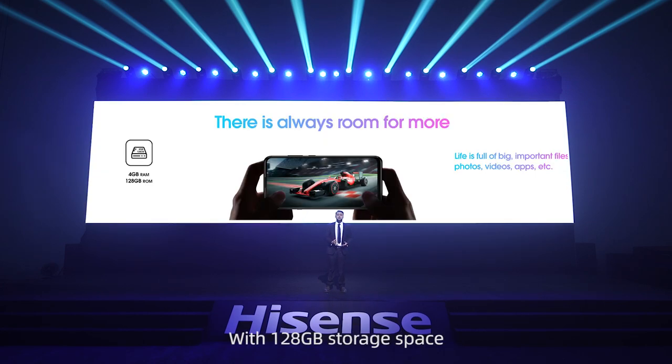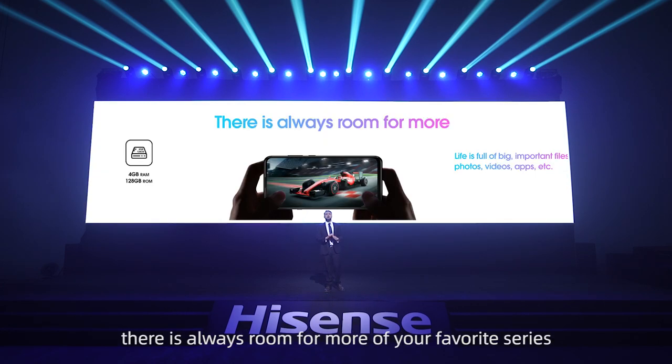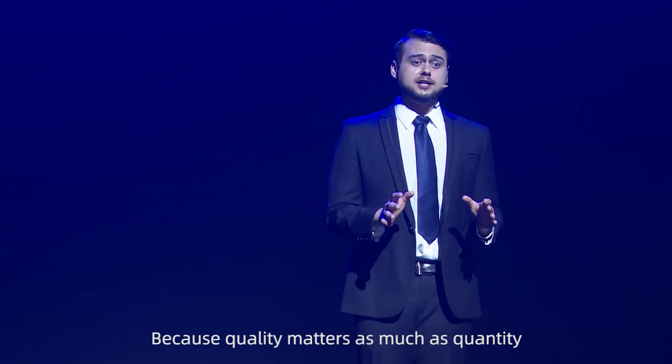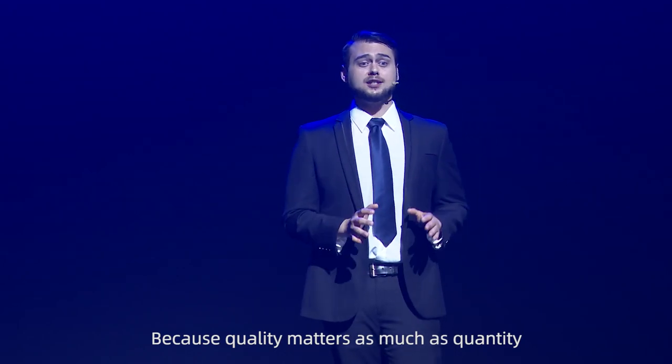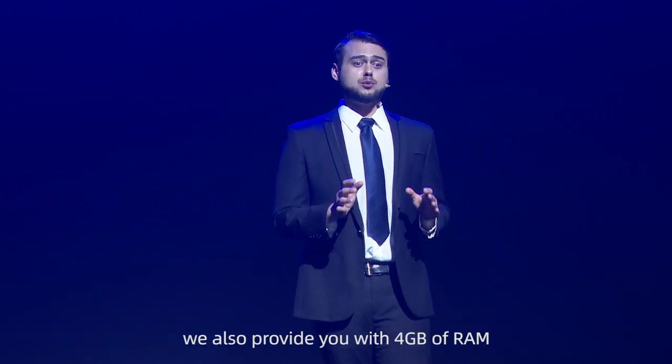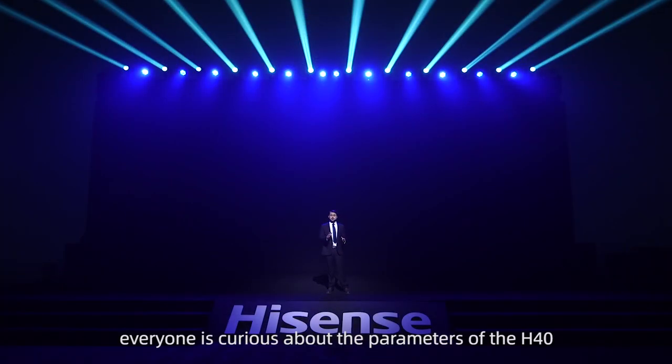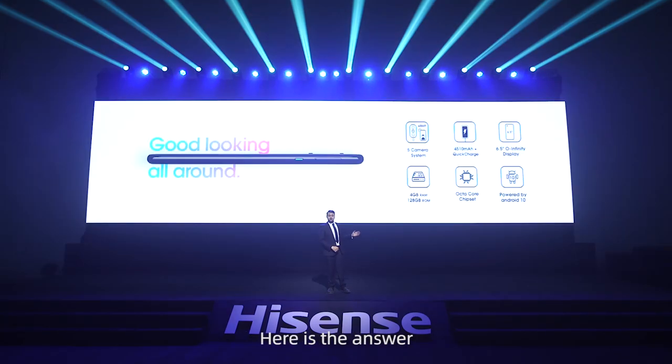With 128GB storage space, there is always room for more of your favorite series, games, and music. Because quality matters as much as quantity, we also provide you with 4GB of RAM that lets you experience a smooth multitasking experience. Finally, everyone is curious about the parameters of the H40 — here is the answer.